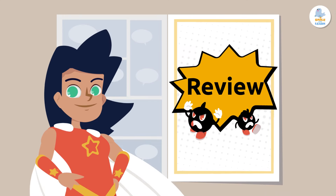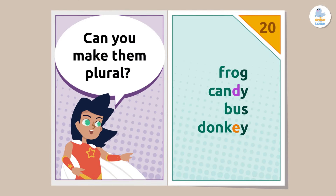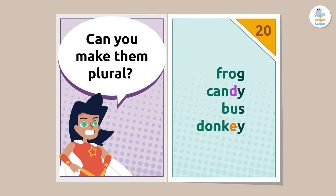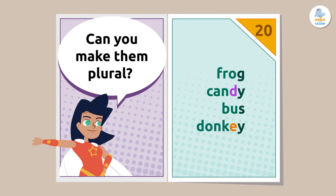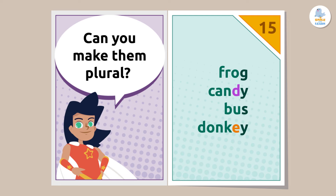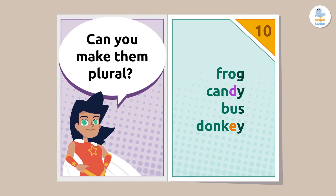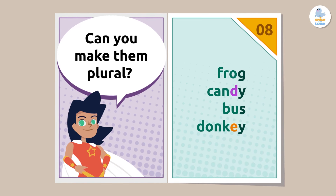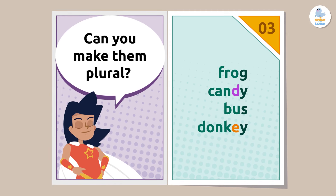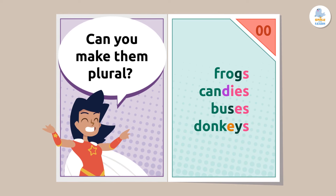Okay, citizens, here's your mission. These nouns are super, so we want more! Can you make them plural? How did you do?